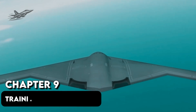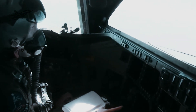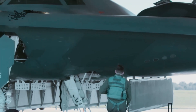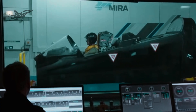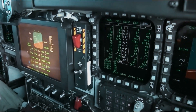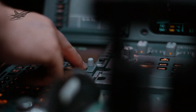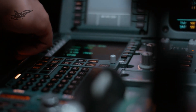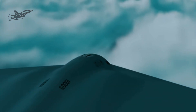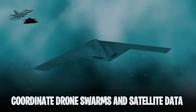Chapter 9: Training for the Raider. Training a B-21 crew isn't like learning to fly a normal bomber. High-fidelity simulators replicate every mission and emergency scenario. Crews will train on complex operations without burning a gallon of jet fuel. Onboard AI systems will take over routine flight tasks, letting pilots focus on tactics. In the future, the B-21 could even coordinate drone swarms and satellite data in real-time, acting as a flying command hub.